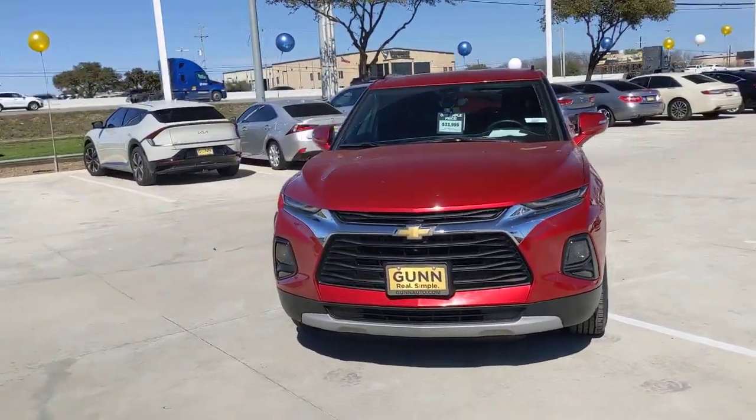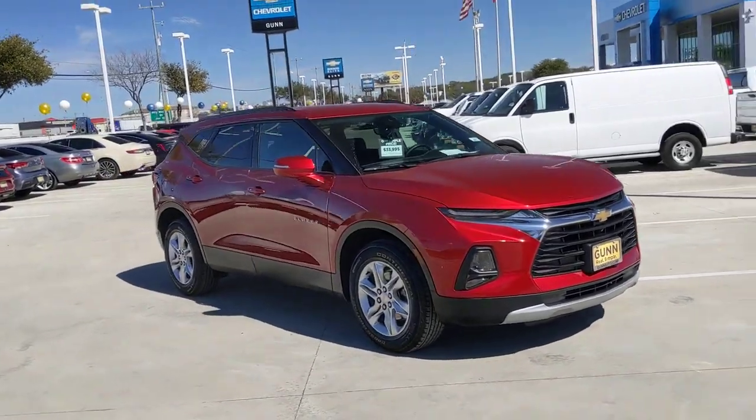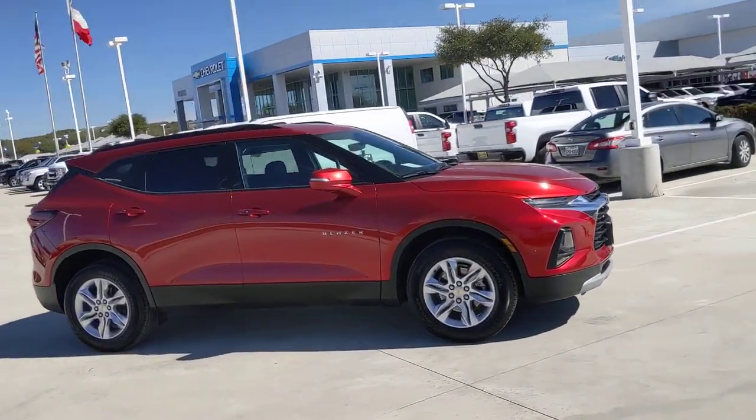Introducing the 2022 Chevrolet Blazer. With less than 15,000 miles on the odometer, this vehicle provides excellent value.